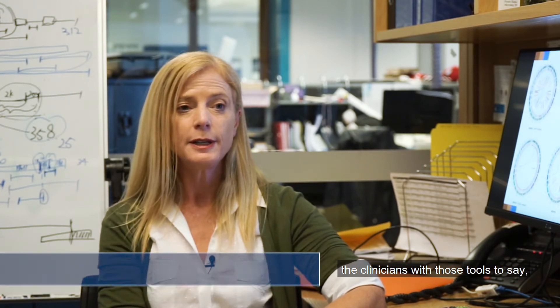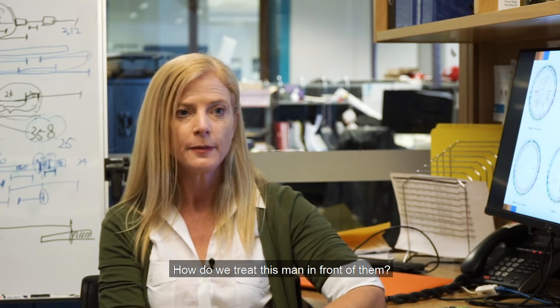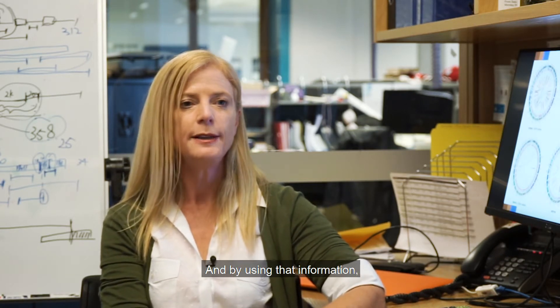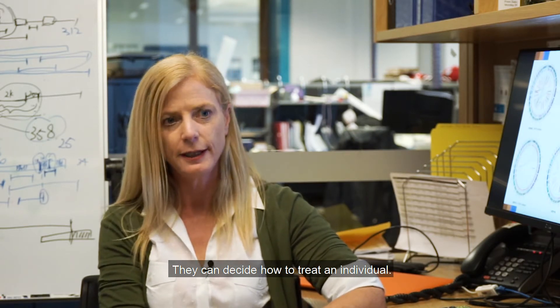As genomicists, we want to provide the clinicians with those tools to say how do we treat this man in front of them, and by using that information they can decide how to treat an individual.